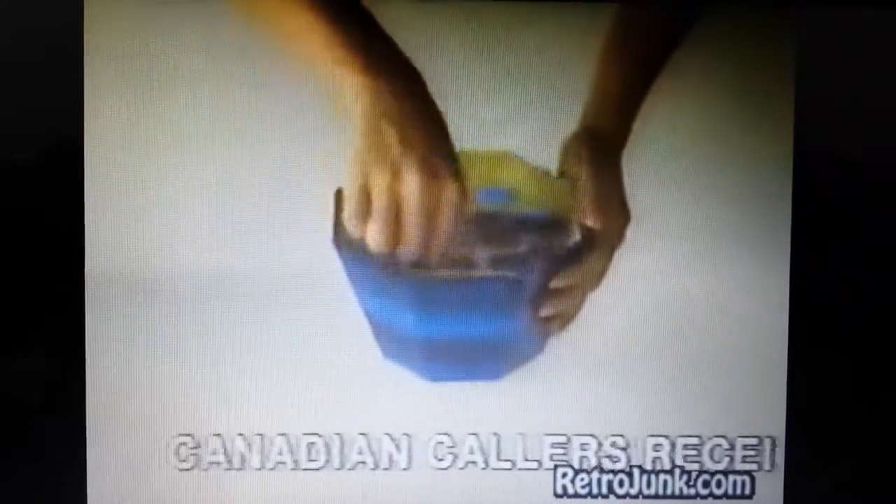I'd like you to see that again. Dump coins into the Sort'n'Bank, give it a shake, and almost instantly the coins are sorted. That's how quick and easy it is.